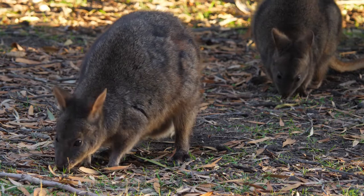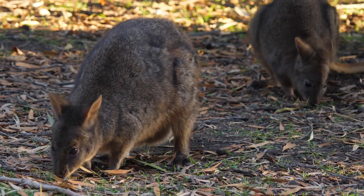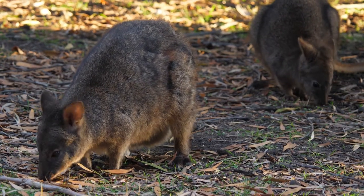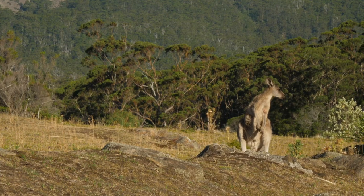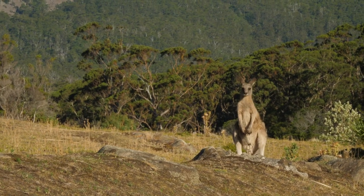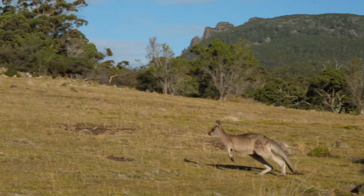This species of pademelon is common in Tasmania but is now extinct on the mainland. The Forester Kangaroo is the largest marsupial in Tasmania and the second largest in the world.